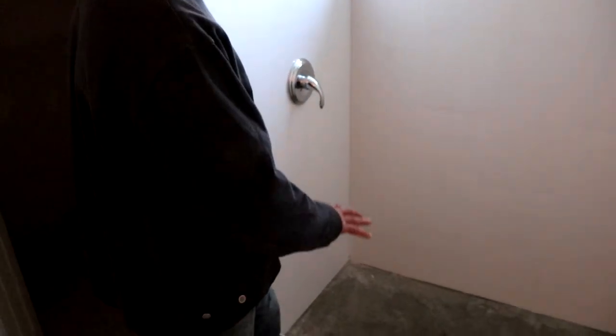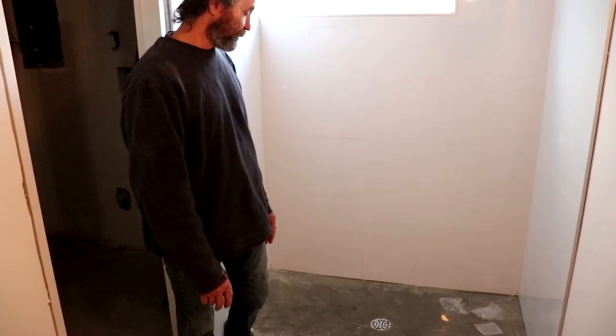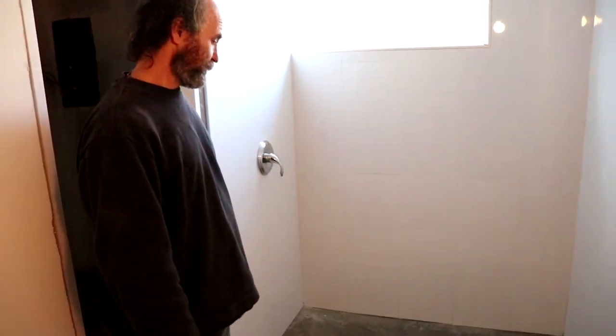We're just gonna seal this shower base — it's gonna be on the concrete, nothing else going there, just seal it and good to use.